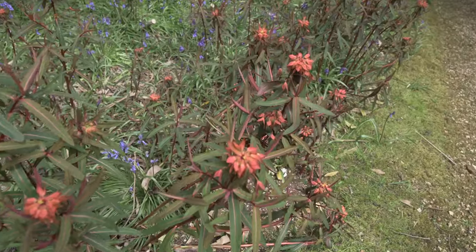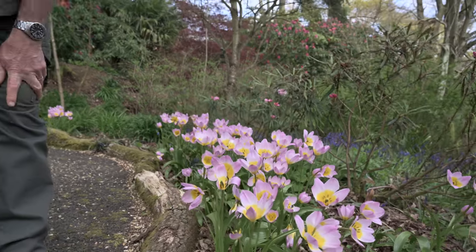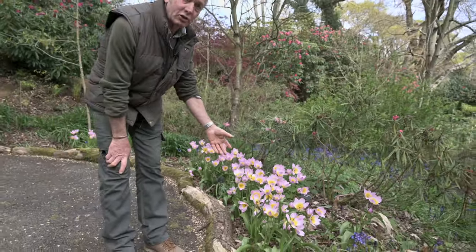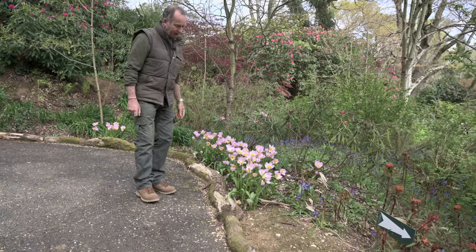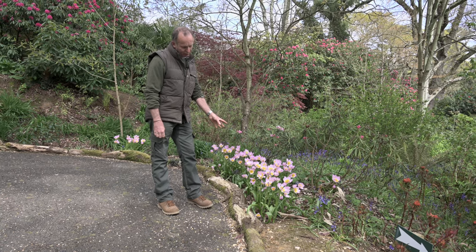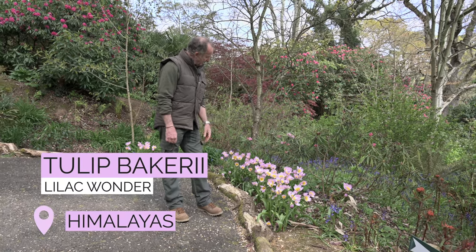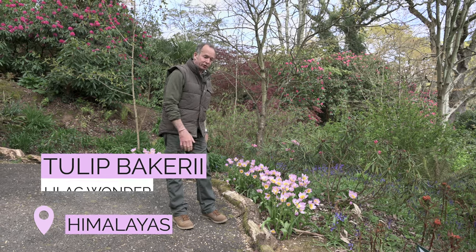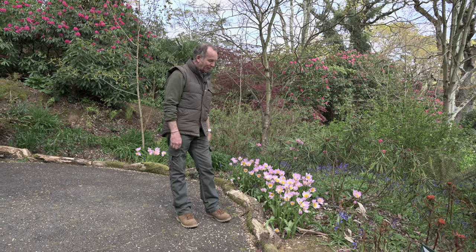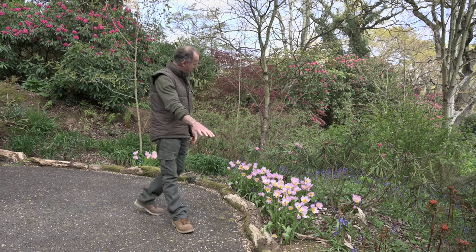A lot of people ask us what these plants are — this is a species tulip that grows in parts of the Himalayas and places like China. This one's called Tulipa bakeri 'Lilac Wonder,' and it's slowly starting to naturalize — we put more and more clumps in and it comes up every year. It's quite a nice patch of colour in the spring when you walk around the edge of the garden.